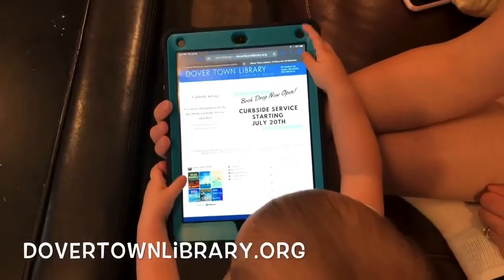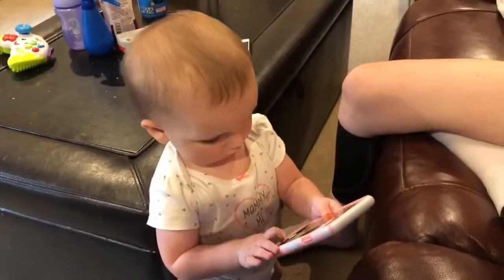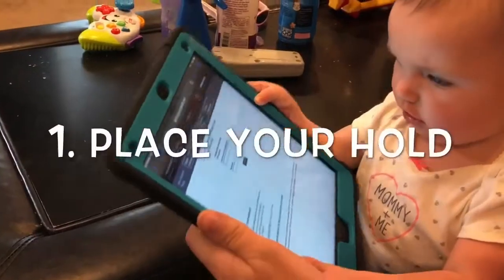Start by visiting the library's website and clicking on the online catalog, or simply open the Minuteman app on your phone. Log into your account, search for the item you wish to request, and place your hold.